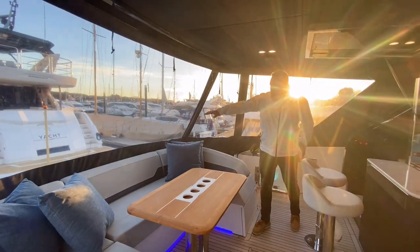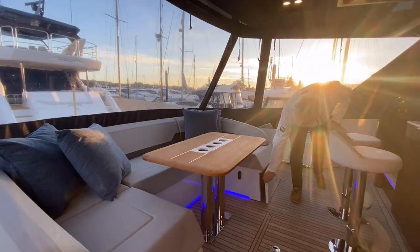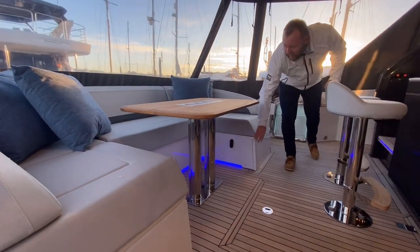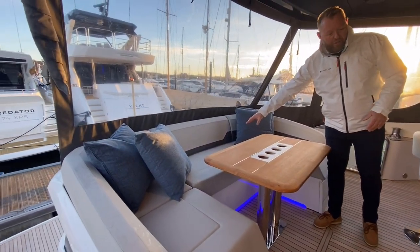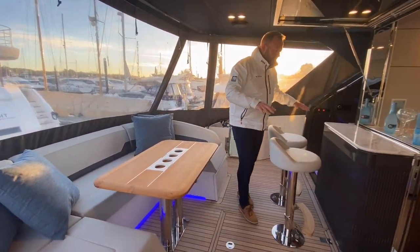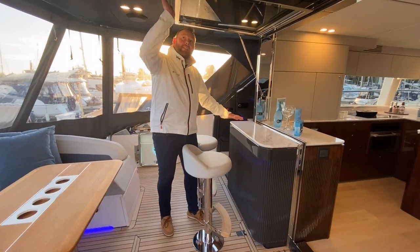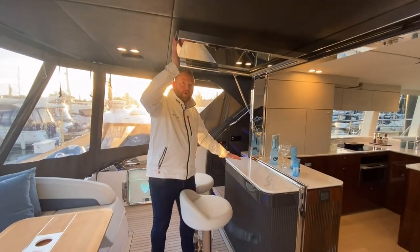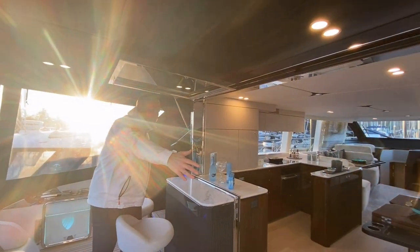And then we've got this really nice sociable, well laid-out exterior lower saloon. Big table, nice big U-shaped seat, plenty of storage under either end. We've got doors at either end, and a dedicated life raft storage under the middle cushion. Really nice al fresco feel about this boat.